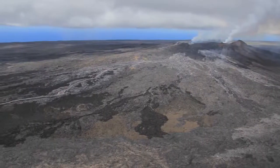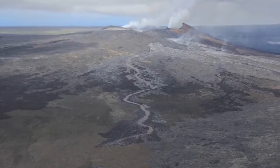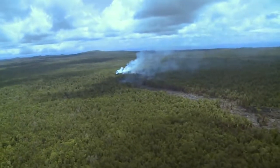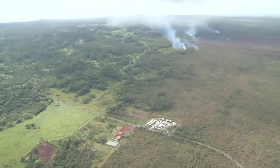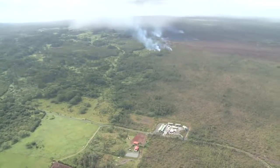On June 27, 2014, a large lava flow broke out on the northeast side of Pu'u'ō'ō and began to head east. It cut through miles of forest during the summer, and by October it was approaching Pahoa. A Pahoa Road and the Pahoa Transfer Station were closed and emergency preparations began.